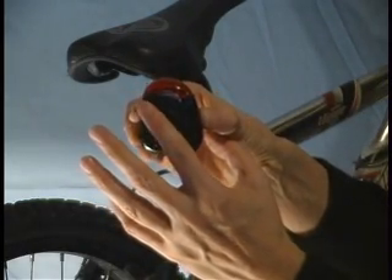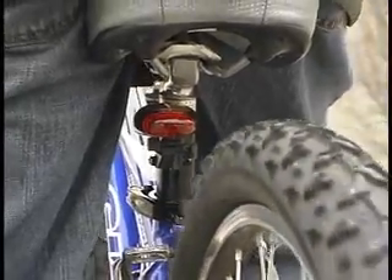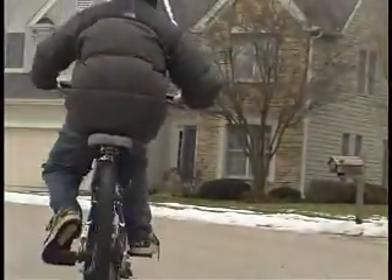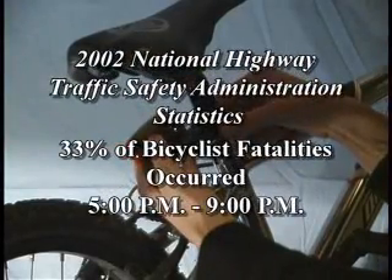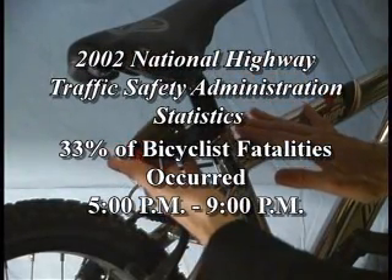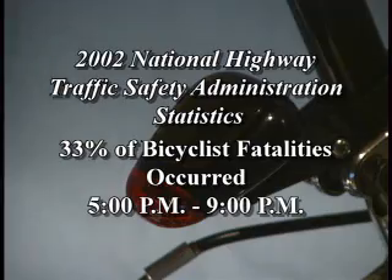Time and time again, traffic safety studies have shown that bicyclists experience higher safety rates with the use of lights that make them more visible to motorists during both the day and night. According to the National Highway Traffic Safety Administration's statistics, 33% of bicyclists' fatalities in 2002 occurred between the hours of 5 o'clock p.m. and 9 o'clock p.m.